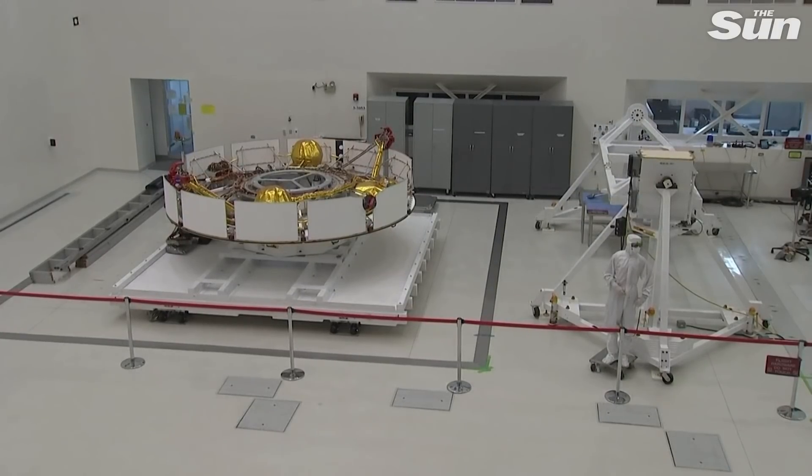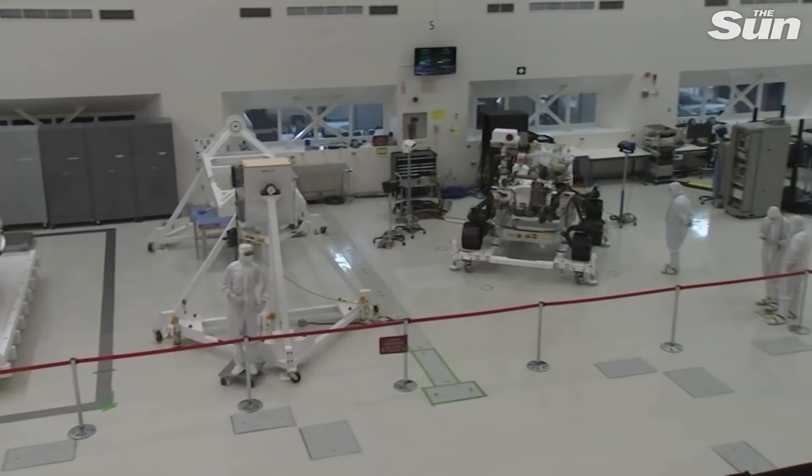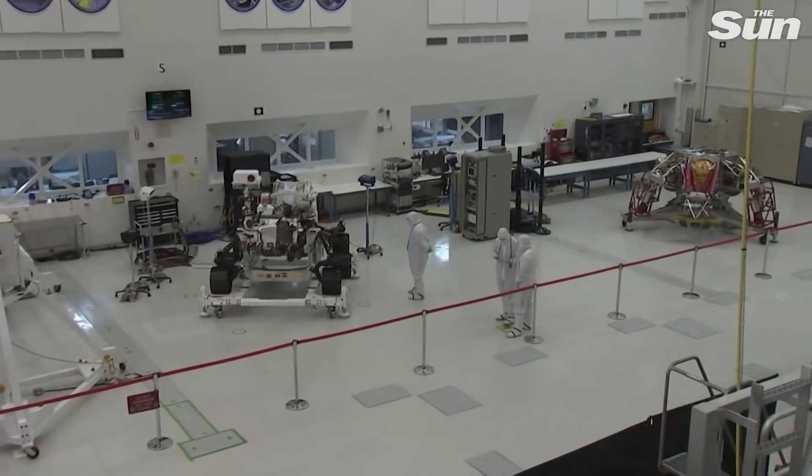From Earth to Mars, it's got the thrusters on there, the sensors on there that help us make sure that we can find a way to get to Mars in the right manner.